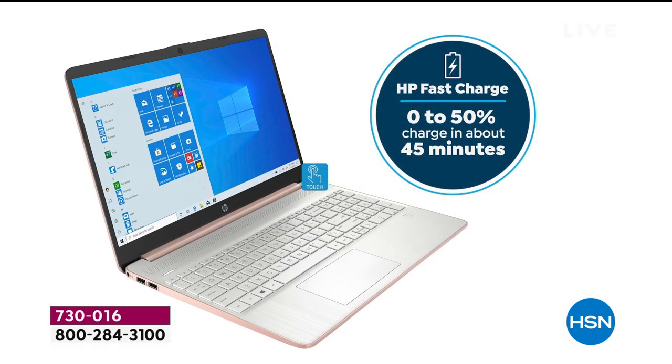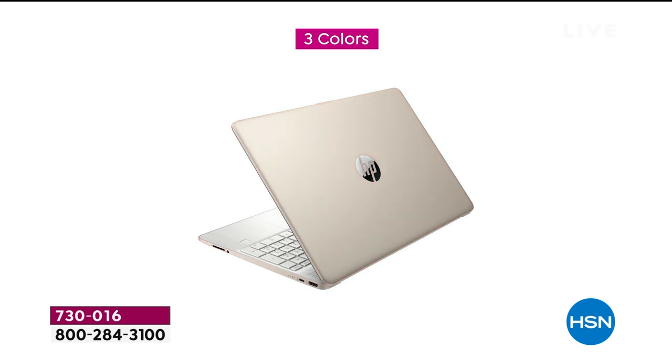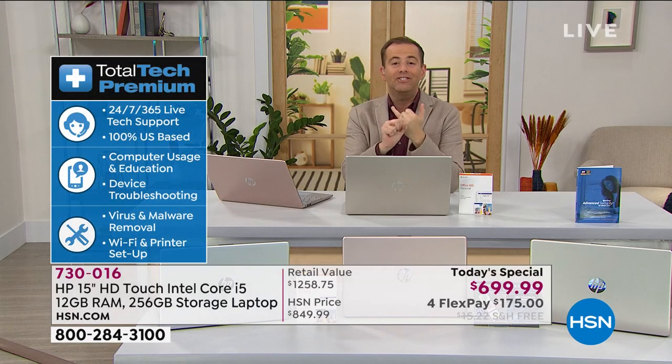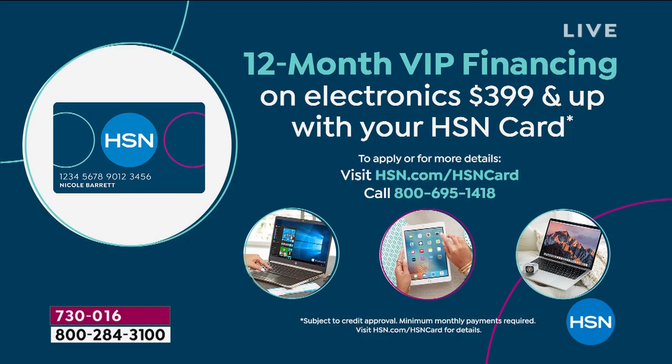This is a day to really invest in the right tool to give you the edge. I'm going to give you the VIP financing because there's a couple ways to shop. If you have an HSN credit card, you could do 12 months VIP, which breaks the price down to $58 and change every month for 12 months. There is no interest on that if the balance is paid in full.